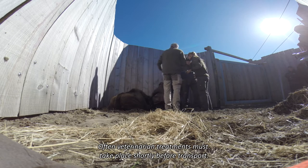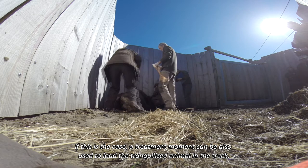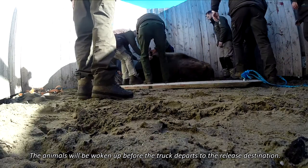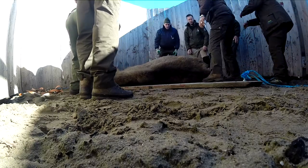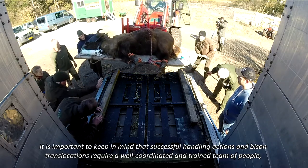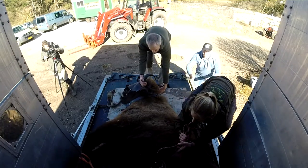Veterinary treatments must often take place shortly before transport. If this is the case, a treatment moment can also be used to load the tranquilized animal into the truck. The animals will be woken up before the truck departs to the designated destination. It is important to keep in mind that successful handling actions and bison translocations require a well-coordinated and trained team, giving preference to the welfare of the animals above all.